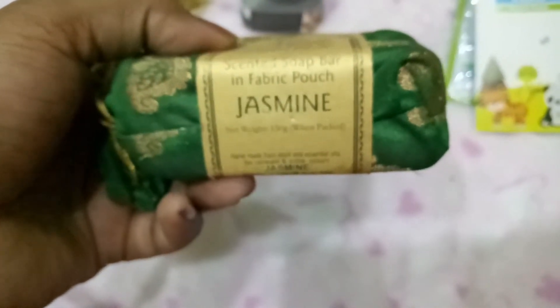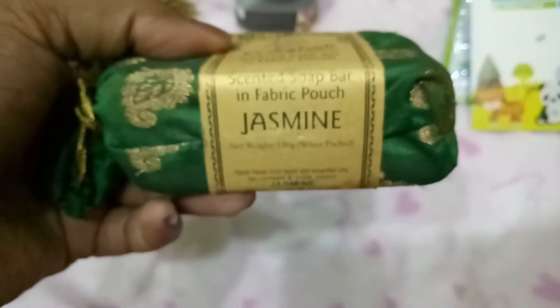The next thing I picked up is the Vrikshali scented soap bar in a fabric pouch. I've been wanting to buy Vrikshali products for the longest time but they never had offers. This time there was a deal, so I picked up this jasmine soap. It's a creamy, clear white soap in a beautiful fabric pouch, priced at 249 rupees but with around 30% off.